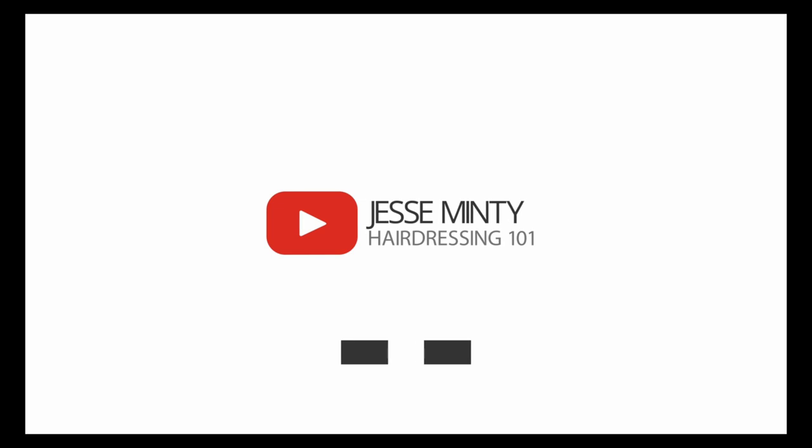Hey everybody, my name is Jim Dreichel. I'm a hairdresser with IATSE 891. The purpose of these videos is to try to demystify some of the things that we do. The biggest one that I know of is wigs and application.